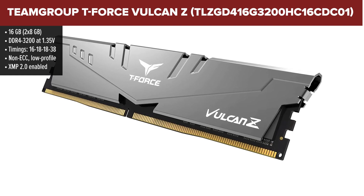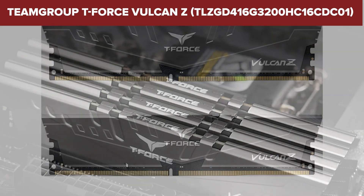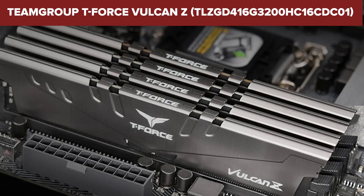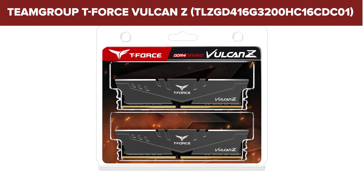With decent timings and full support for XMP, this RAM gives you stable, reliable performance straight out of the gate. It even has some headroom for overclocking if you pair it with the right motherboard, especially from ASUS. For entry-level gaming or light multitasking, it's a capable little workhorse.